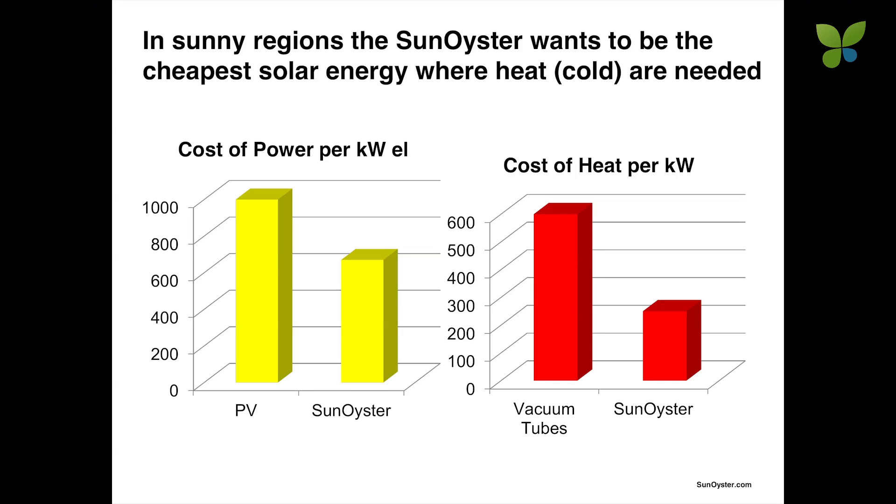This high output shall also help to make solar energy cheaper. As Bloomberg said this morning, we want to become in sunny areas where there's a demand for heat the cheapest form of solar energy — roughly one third cheaper than conventional photovoltaics. At the same time, heat becomes a cheap byproduct of the electricity, much cheaper than conventional vacuum tubes.